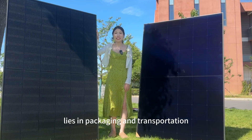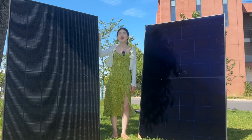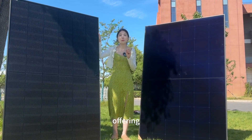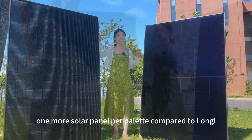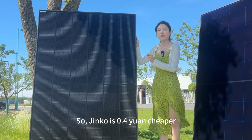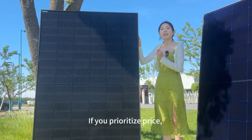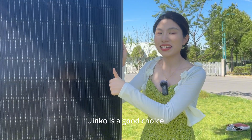The main difference lies in packaging and transportation. Although Jinko is longer, its packaging box is bigger, offering one more solar panel per pallet compared to Longji. So Jinko is 0.4 yuan cheaper due to lower transportation cost. If you prioritize price, Jinko is a good choice.